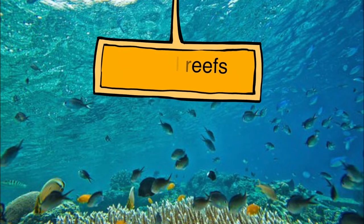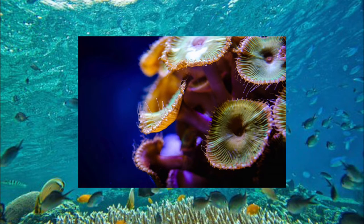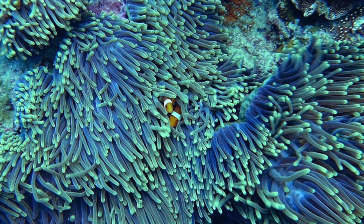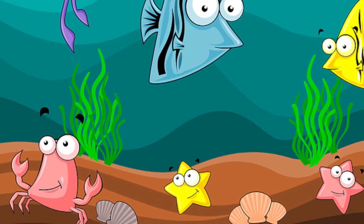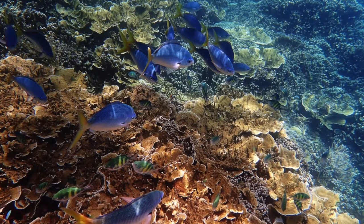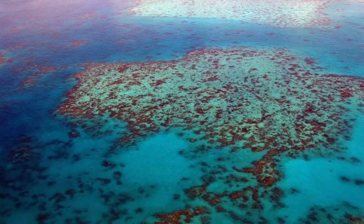Coral reefs. You may think that coral reefs are made up of rocks, but coral reefs are actually made up of living organisms called polyps. When polyps die, they become hard and new polyps grow on top of them. Coral reefs are found in warm coastal waters in tropical areas of the world. The Great Barrier Reef is the biggest coral reef on earth. It is more than two thousand kilometres long — so big that you can see it from space.